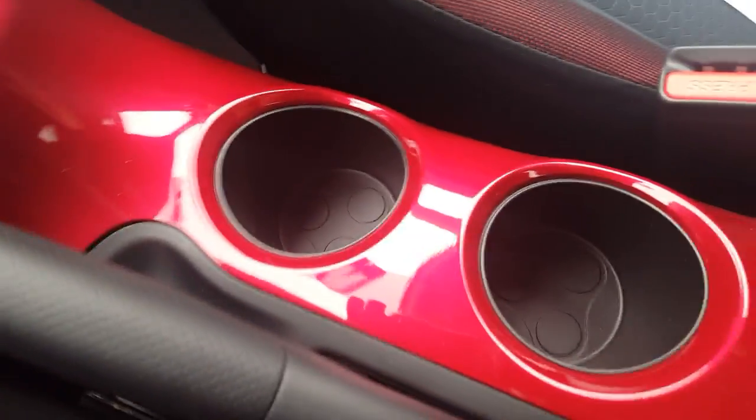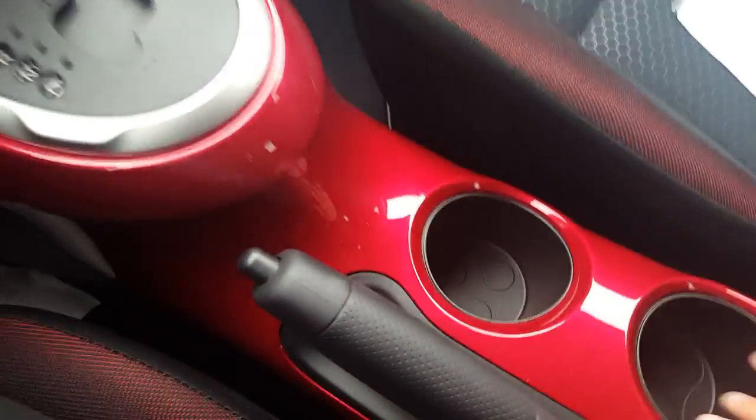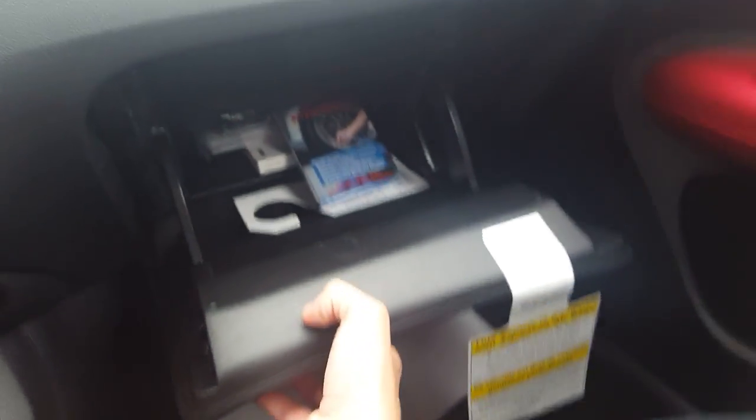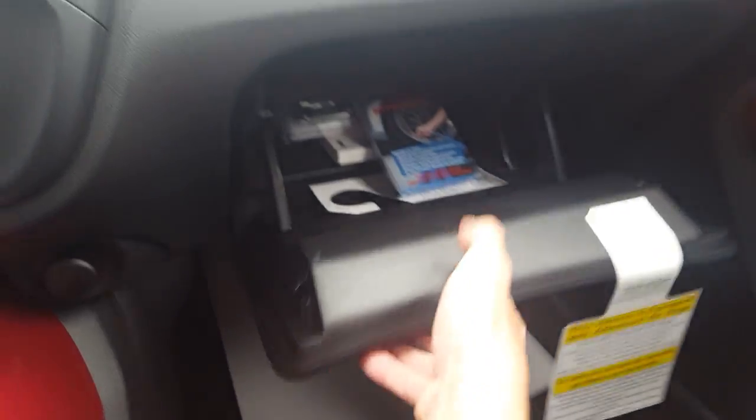Looking back here, you can see that beautiful red throughout the Juke. We have our two-level heated seats, and over here we have our nice deep glove box with lots of space. It also comes with some spare valve stems and lug nuts.